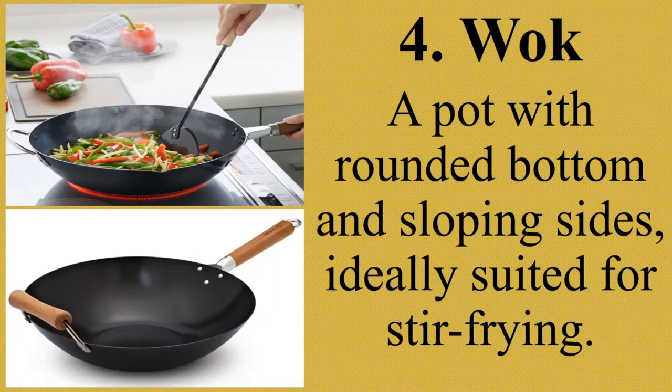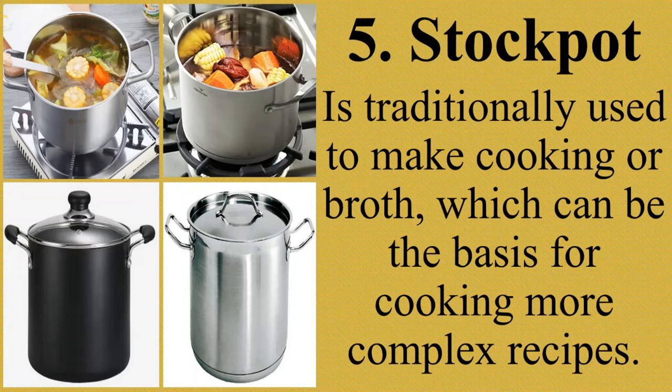Next, stock pot. It is traditionally used to make cooking stock or broth, which can be the basis for more complex recipes. It is a tall, wide pot with a flat bottom, straight sides, a wide opening, two handles on the sides, and a lid with a handle on top. Ang stock pot ay isang malaki, maluwang na kasangkapan na mayroong patag na ilalim, tuwid ang mga gilid, dalawang hawakan sa gilid, at may takip na mayroong hawakan sa itaas.